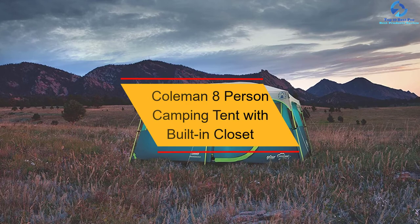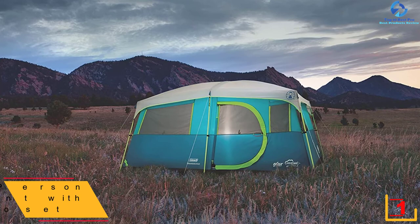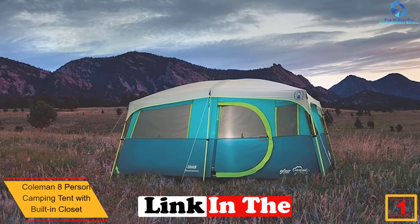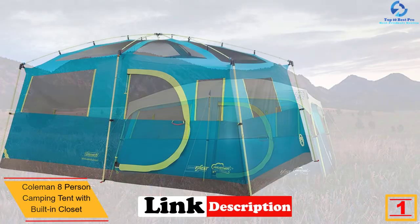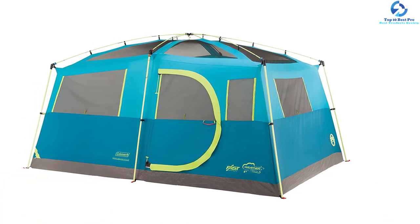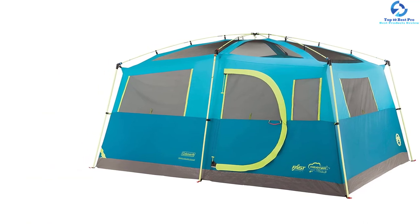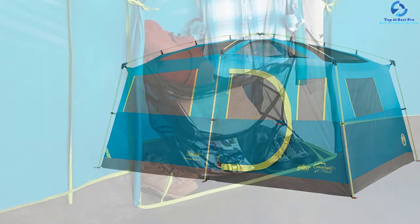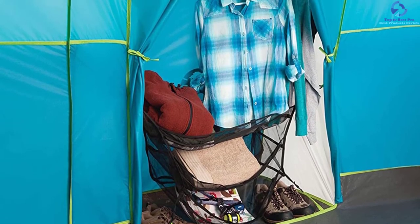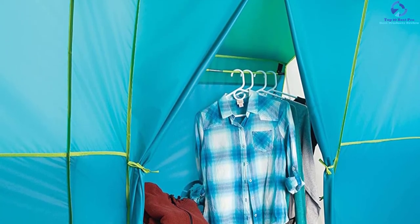And finally at number 1, we have the Coleman 8 Person Camping Tent with Built-in Closet. This is a special selection of a bell camping tent with a large size of 13 by 9 feet that will offer ample space for most users. The unit features premium sturdy frames with a fast-pitch setup. It uses the WeatherTech system with a patented welded floor to ensure it remains dry. The camping tent also has a built-in closet with hangers and shelves to stay organized, plus a fast-pitch design for easy installation.